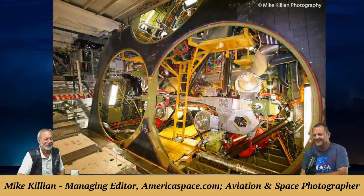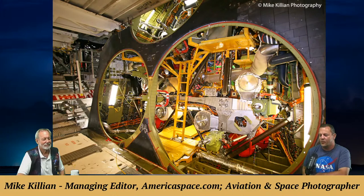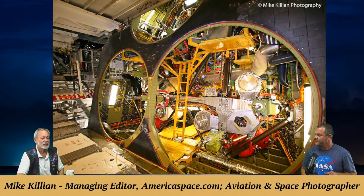A photo shows the plumbing of the space shuttle — basically the inside of the orbiter processing facility after the three main SSME engines were removed to be reused on the SLS rocket. Everything is color coded with ladders, and it's much bigger than it looks in photos. Mike figured this is not something the public normally gets to see.